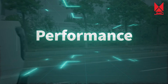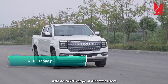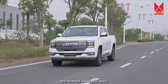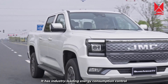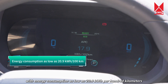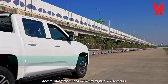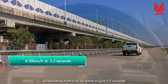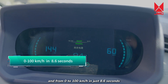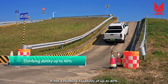Performance. The Grand Avenue EV has excellent energy consumption, with an NEDC range of 423 km — the furthest among its peers. It has industry-leading energy consumption control, with energy consumption as low as 20.9 kWh per 100 km. It boasts powerful performance, accelerating from 0 to 50 km/h in just 3.3 seconds, and from 0 to 100 km/h in just 8.6 seconds, with a climbing capability of up to 40%.